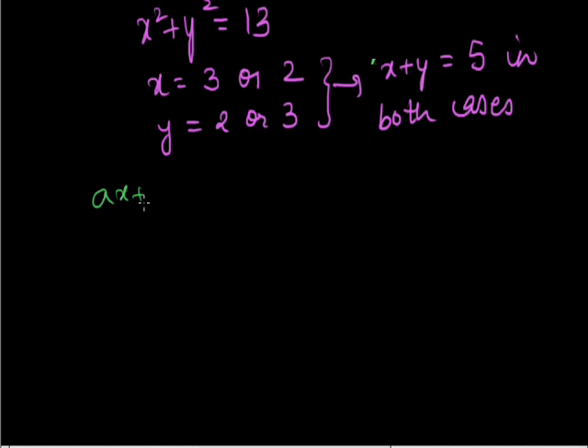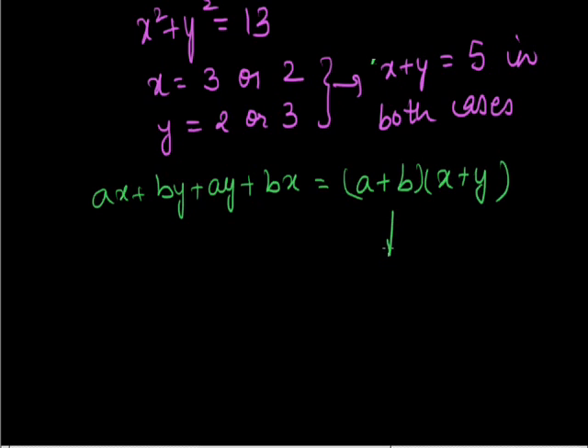Now ax plus by plus ay plus bx equals (a plus b) times (x plus y), which is equal to 7 times 5 equals 35 — exactly one value.